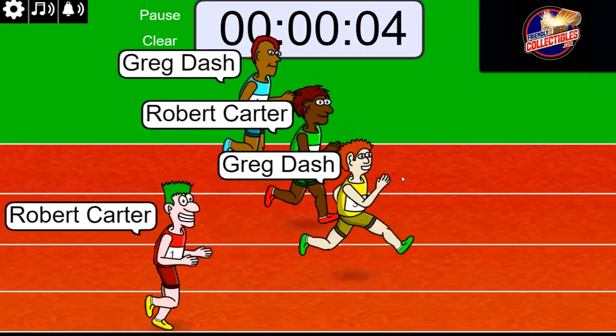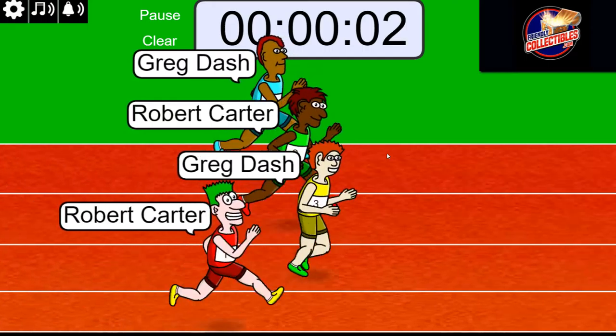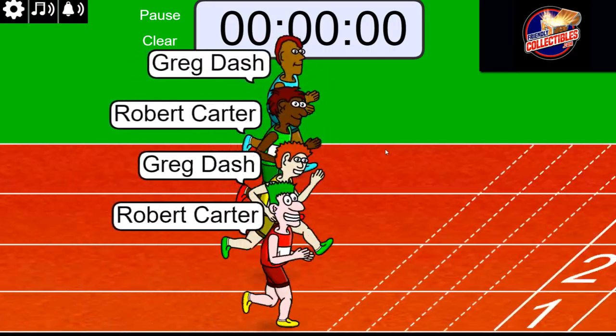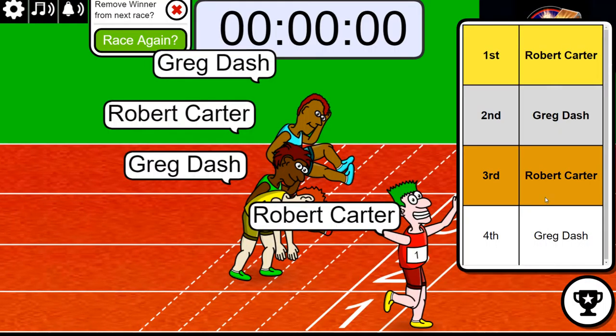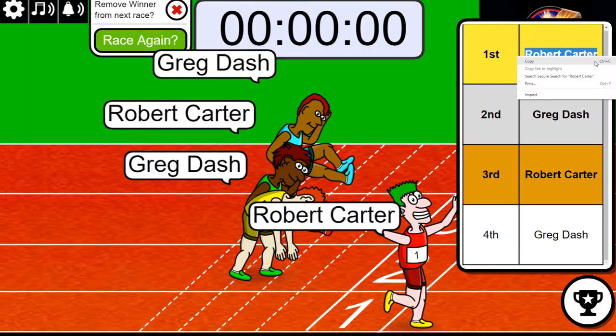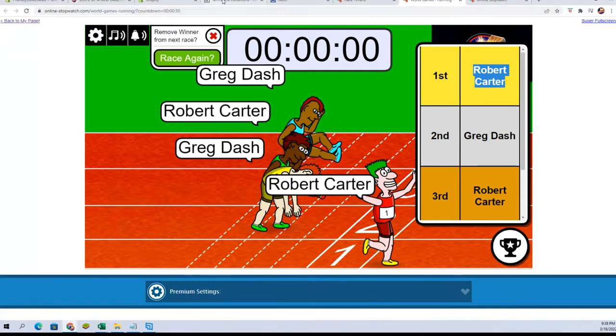First place gets two spots. Ooh, we got a tight race here. Bobby C. came out of nowhere. All right, man. Bobby C., very good. So you're in, man. Good luck, everybody. Let's see what we got tonight.